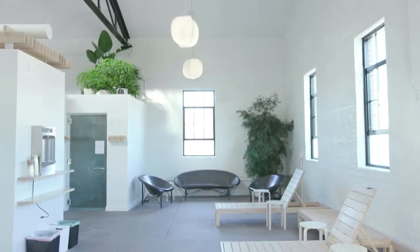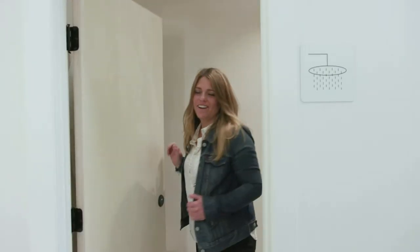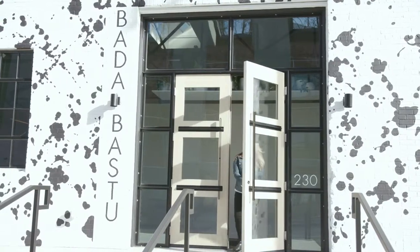What a refreshing way for you and your sweetie to let go and relax before heading out to explore the South Slope breweries.